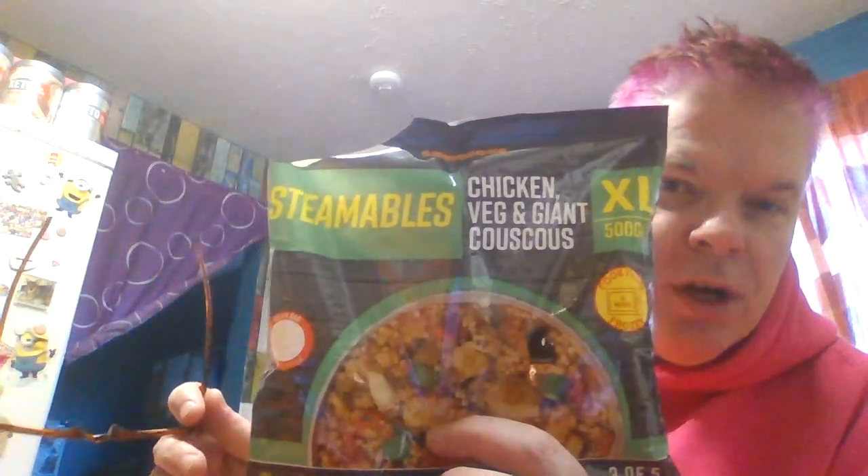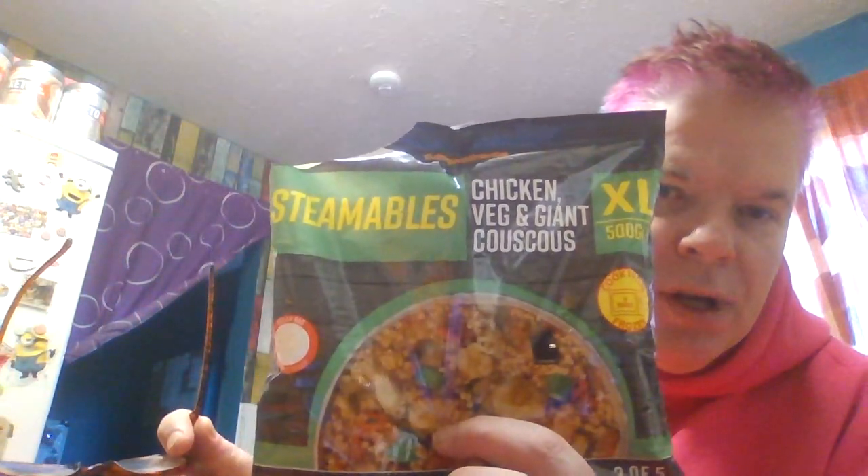Chicken, veg, and giant couscous steamables from Farm Foods stores. Hope you enjoyed that. Someone said to me in another video, why don't you do an ASMR video or something like that.